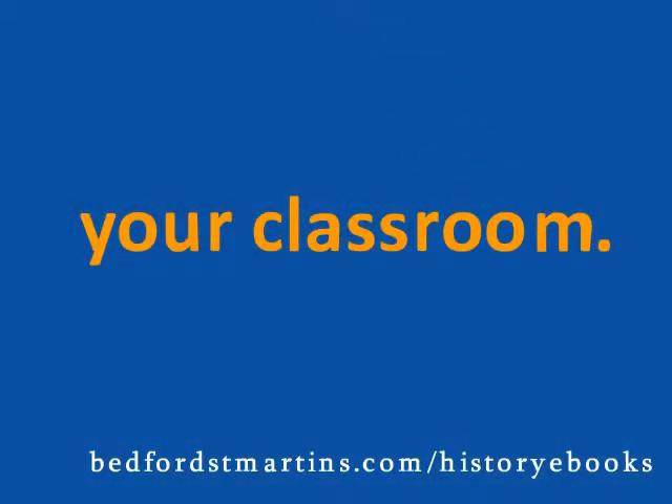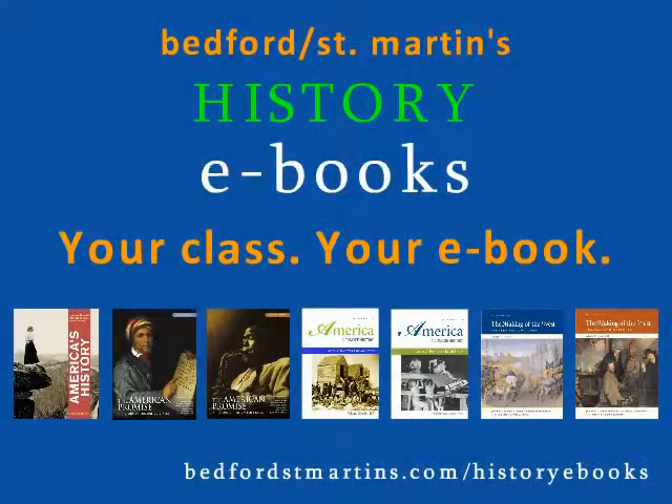Are you interested in using an eBook in your classroom? An eBook is currently available for all of the following texts: America's History, The American Promise Volumes 1 and 2, America: A Concise History Volumes 1 and 2, and The Making of the West Volumes 1 and 2.